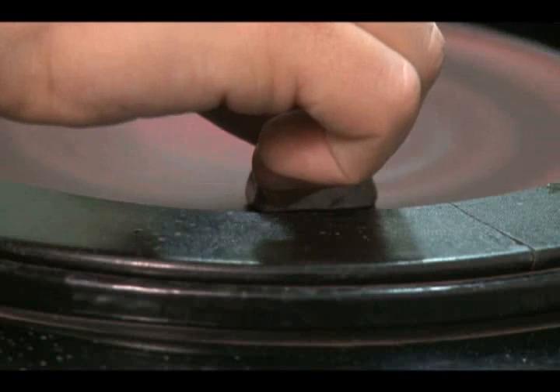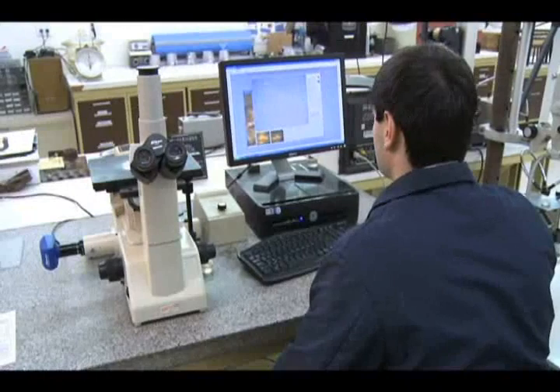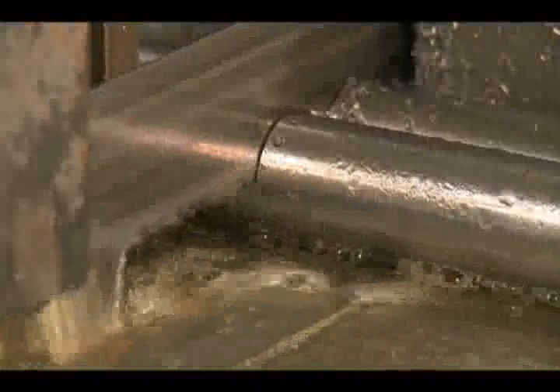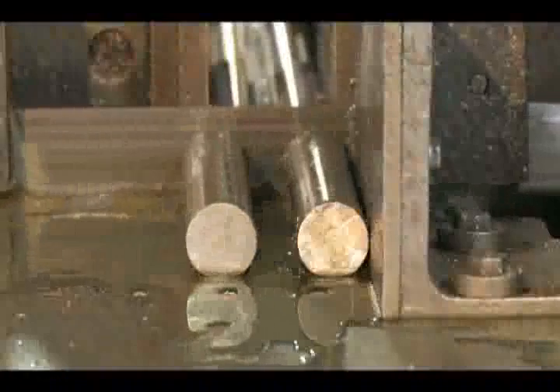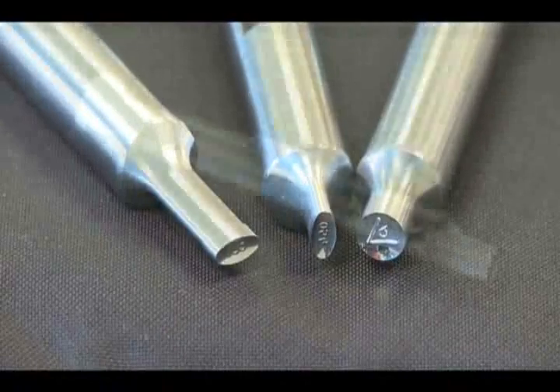The samples are polished to a mirror-like finish to again show the microstructure. Only after the steel passes these stringent checks will it go into production, creating punches and dies for you. We like to provide the best quality steel for our customers' products and processes.